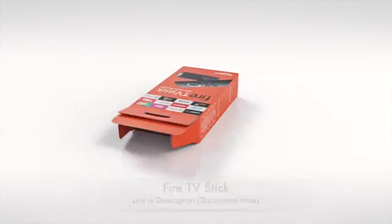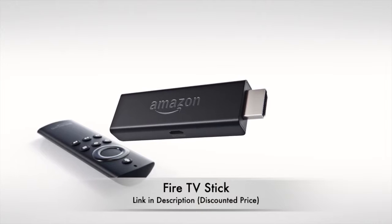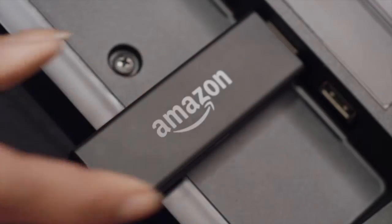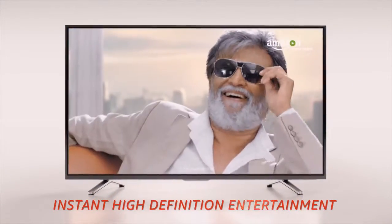Fire up your TV — everything you love watching online can now become a big screen experience. Introducing the Amazon Fire TV Stick. Get set for an all-new kind of HDTV entertainment. This ultra-compact, super-fast streaming device can play anything you want.